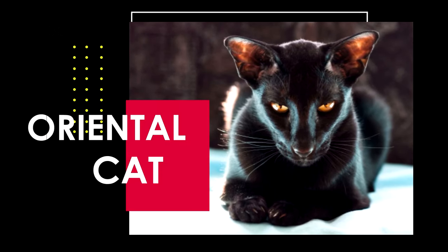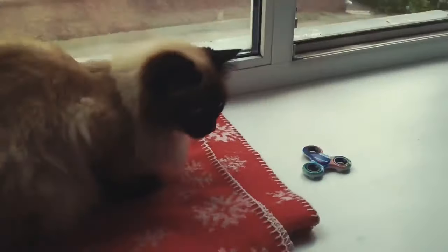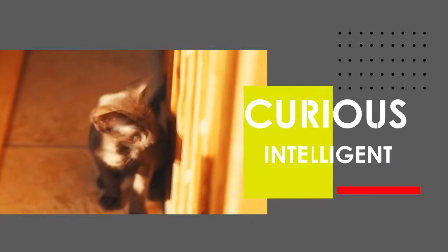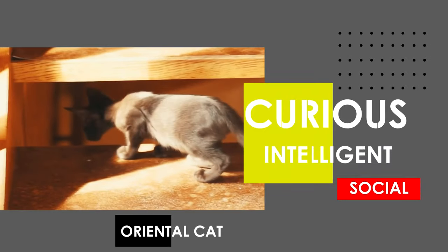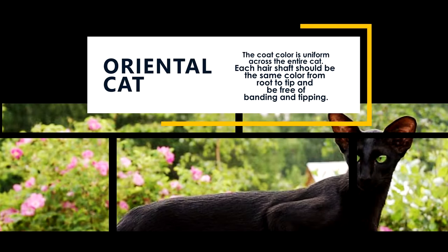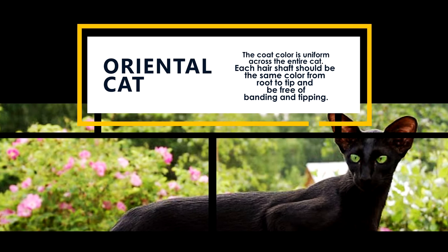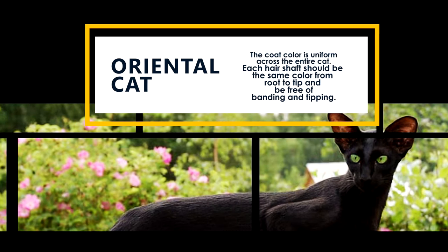The next breed is the Oriental Cat. With a sleek and refined appearance, the Oriental is a curious, intelligent, and very social cat. The coat color is uniform across the entire cat. Each hair shaft should be the same color from root to tip and be free of banding and tipping.